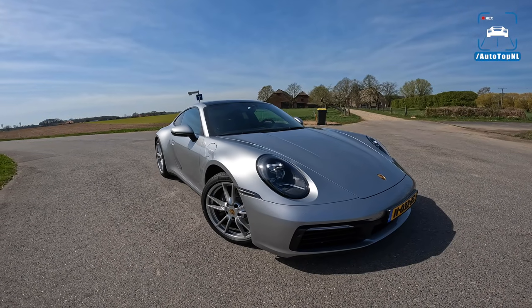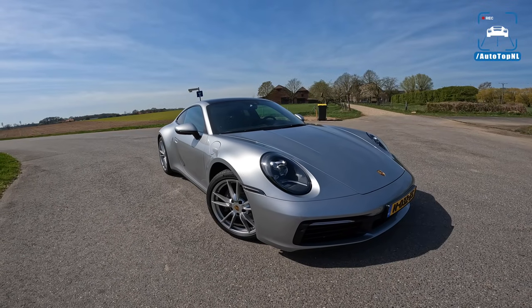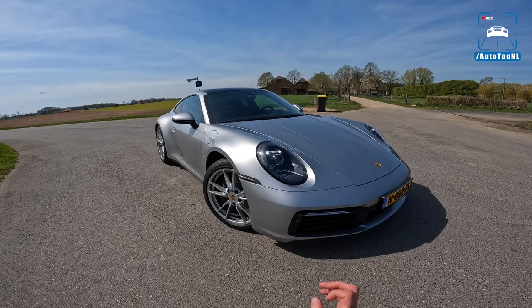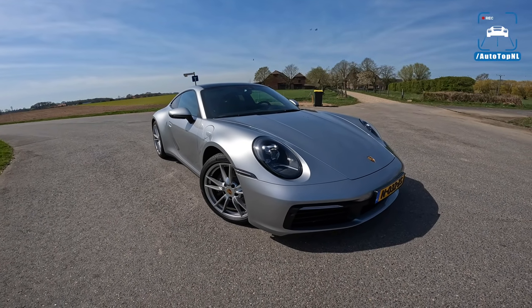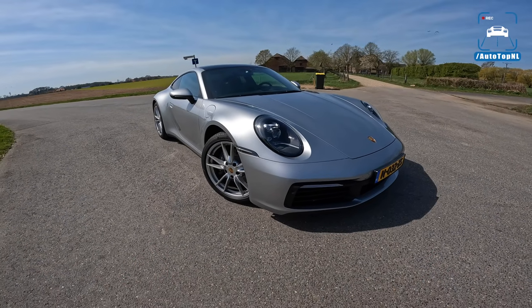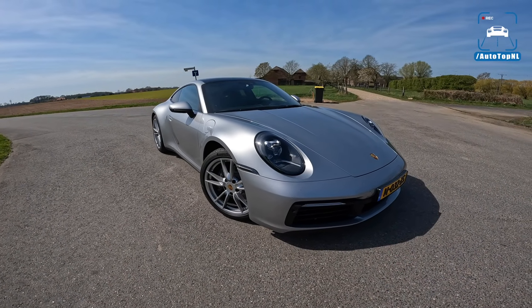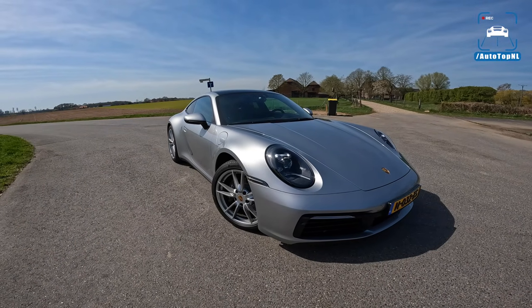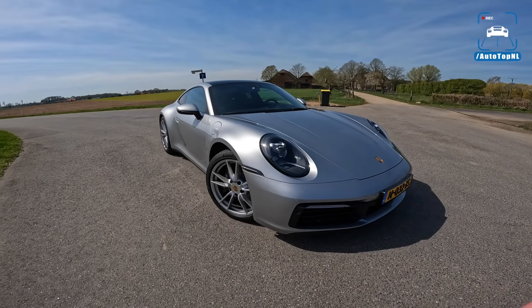Welcome to this POV review by AutotopNL. My name is Max and today we are checking out another viewer's car — this is Willem's Porsche 911 Carrera. This is the base model 992 and you don't see them that often, especially not at brand press fleets, because they usually go for Carrera S.